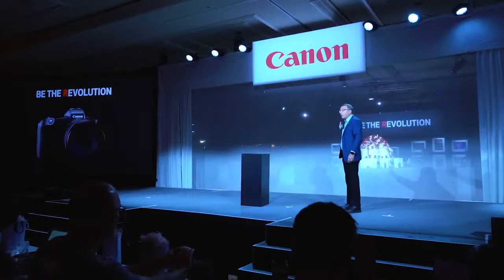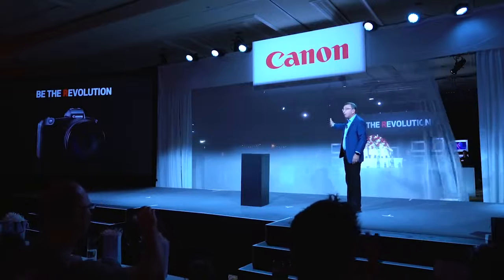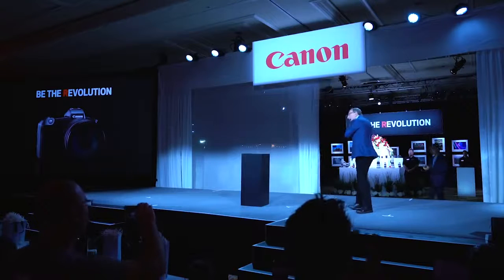I invite you to come backstage and experience the EOS R for yourself. Thank you all very much — please join me backstage.